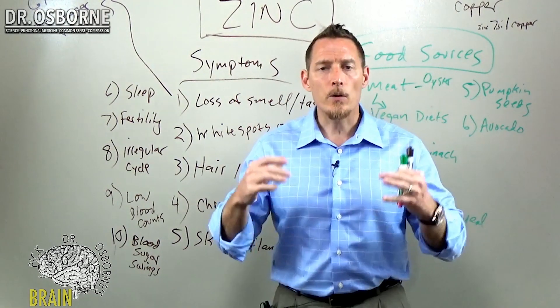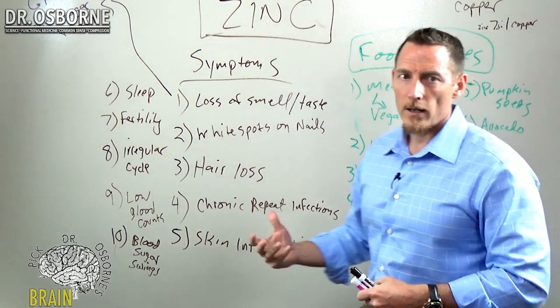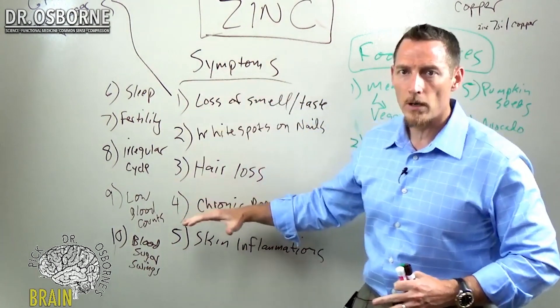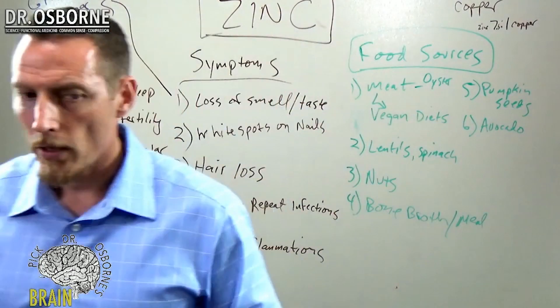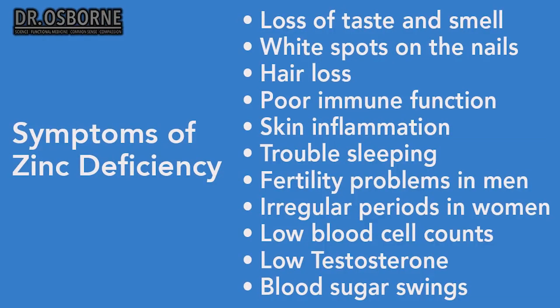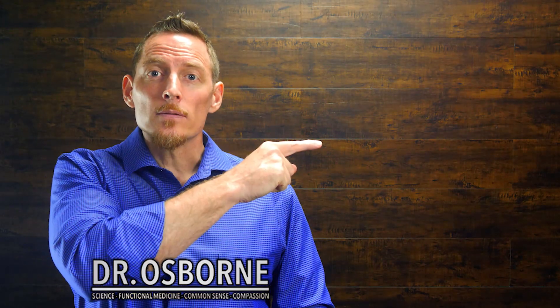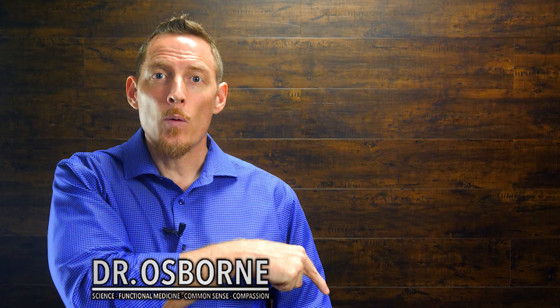Those are the biggest symptoms of zinc deficiency. Now let's talk about what can actually cause a zinc deficiency — that's an important topic. You know what to look for and how zinc is absorbed, but what are the actual causes that make a person deficient in zinc? Don't forget to check out the rest of the series, hit subscribe, and thanks for tuning in.